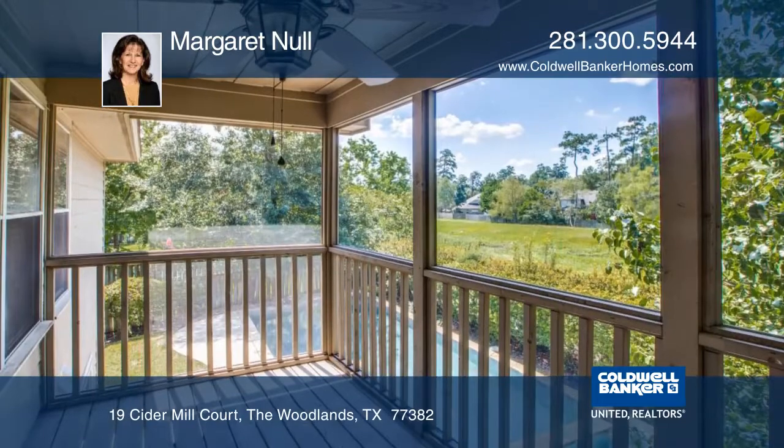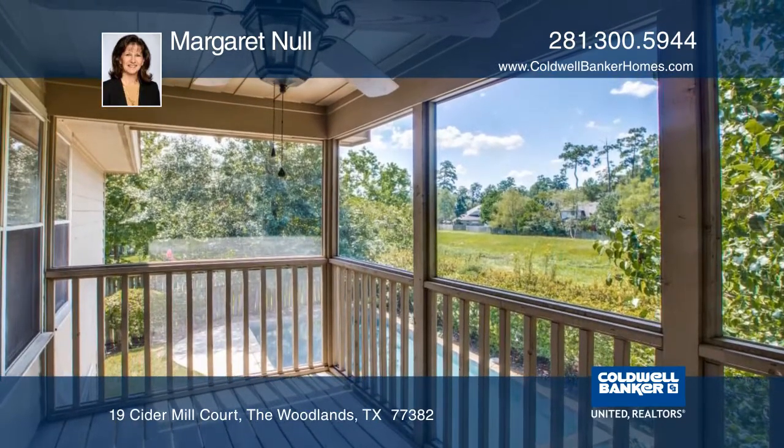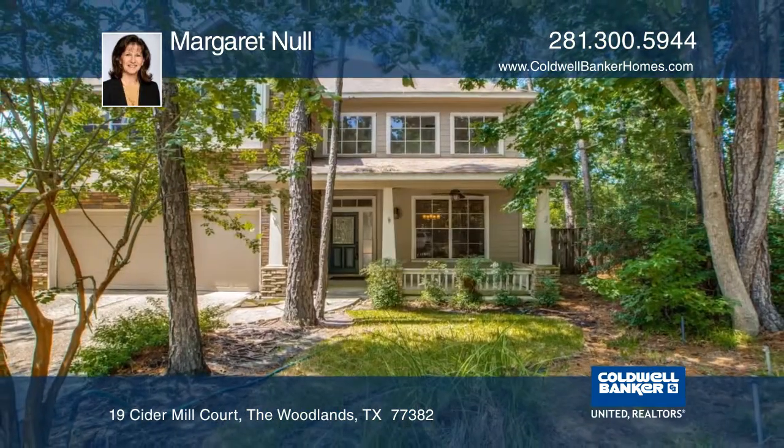This home is located on a cul-de-sac in Alden Bridge in the Woodlands. Phone Margaret Null for your tour.